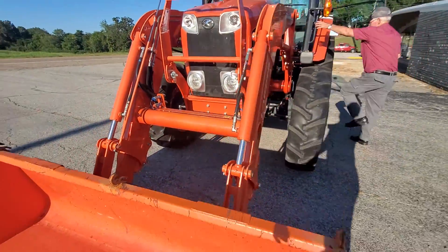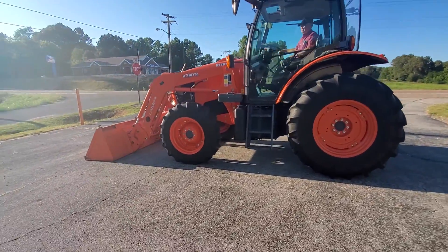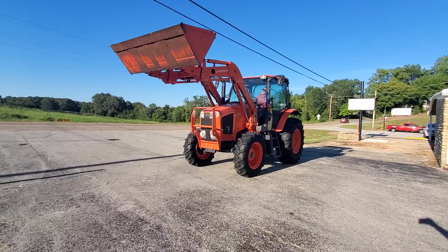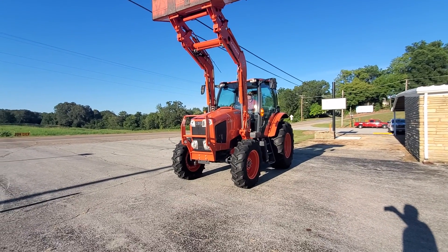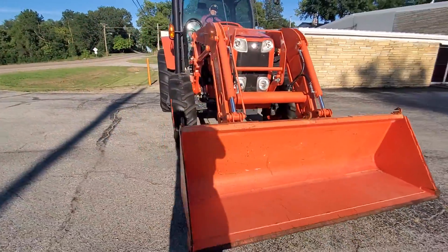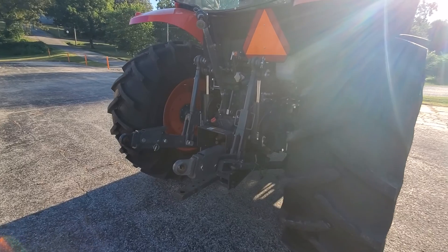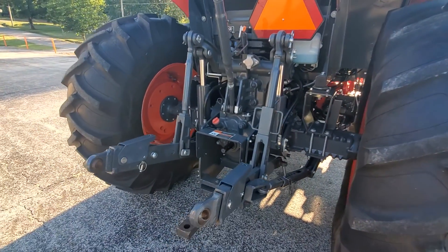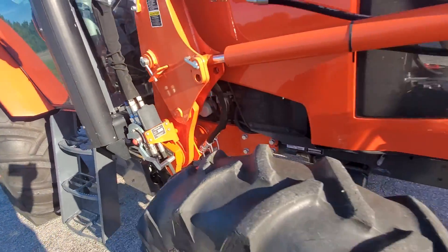Go ahead and hop in there and if you want, you can move it over here and raise it up. I'm going to need the bucket. Like new tractor, probably one of the cleanest Kubota's I've seen. It also has the quick disconnect here — very, very clean tractor.